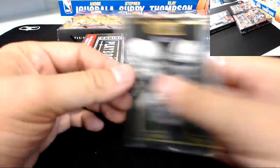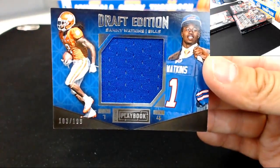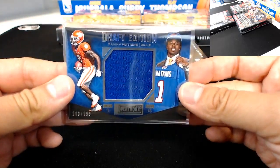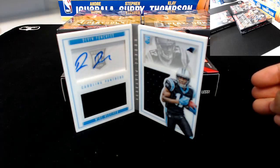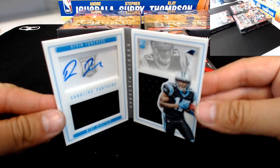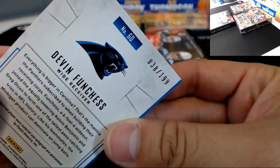For your Buffalo Bills — Sammy Watkins, second year, Draft Edition jersey, 103 of 199. And we got a booklet here for the Carolina Panthers: jersey auto Devon Funchess. Congratulations to the Panthers. That one is 38 of 199 for the Panthers.